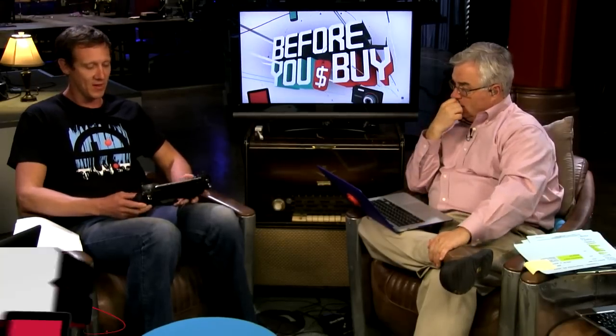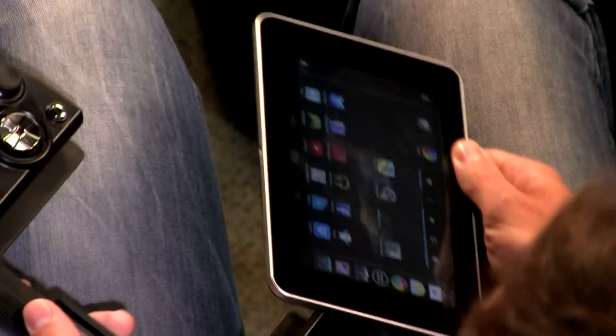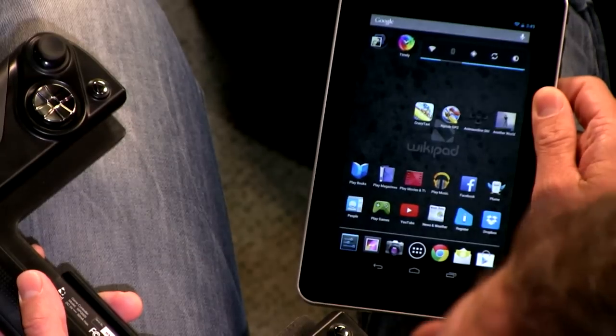This is the strangest looking... it's a tablet, right? It's obviously a gaming device, and that's what it's entirely designed to be. When you look at it, those are controls, but then you just pop the tablet right out. And it's a tablet — a typical Android seven-inch tablet.